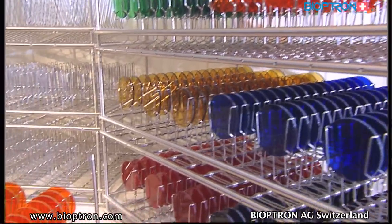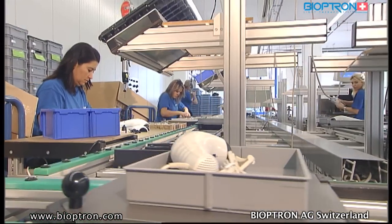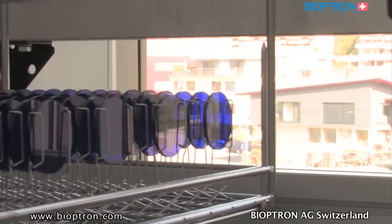The Bioptron light therapy system was developed in close cooperation with research departments of universities, clinics, and specialists. The company constantly tests and optimizes its products through technical and medical research and scientific studies carried out by independent institutions. Bioptron AG trusts in its competent employees, who are constantly trained.